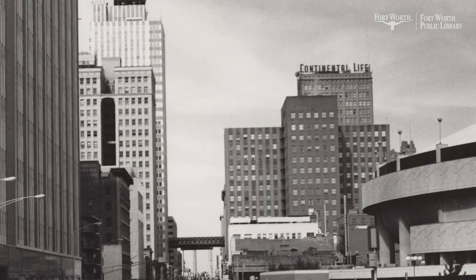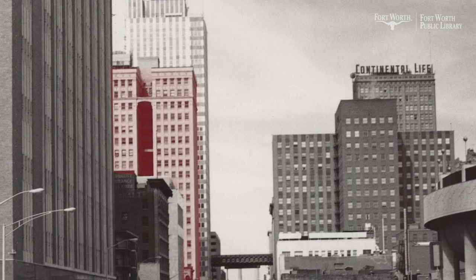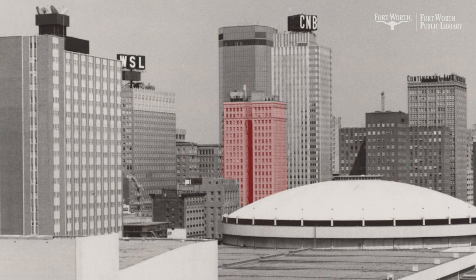The W.T. Wagner Building is located at 810 Houston Street in downtown Fort Worth. Designed by the architectural firm Sagwadett & Stats, the 20-story building opened in 1920. Built at a cost of $1.5 million, it was named after cattle baron and oil man William Thomas Wagner.